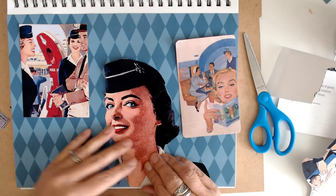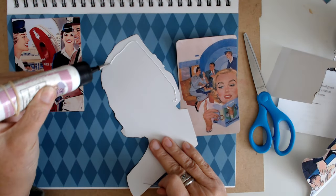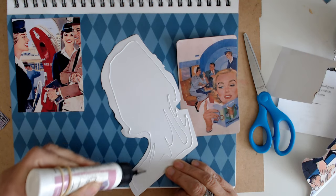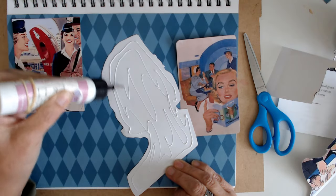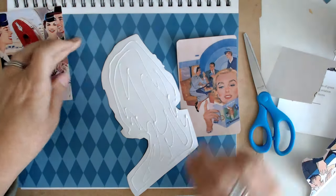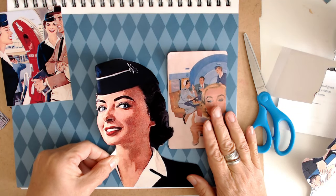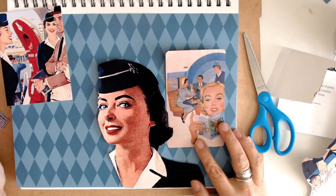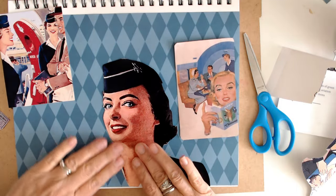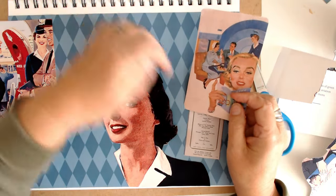Let me go ahead and glue her down. Being brave, using art glitter glue. I did glue the Harlequin paper down with both glue stick and art glitter glue. I want her off to the side a little bit — I don't really want her centered. I think she's done now. And this one, I'm not going to glue her hair down quite yet.